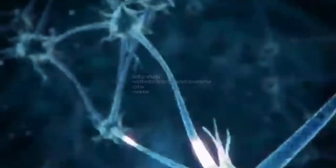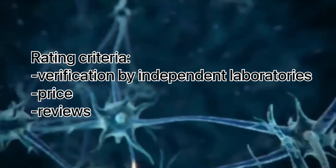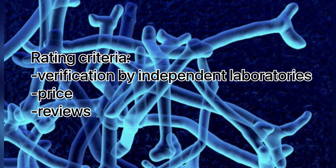Top 10 Probiotics. Rating Criteria: verification by independent laboratories, price, and reviews.